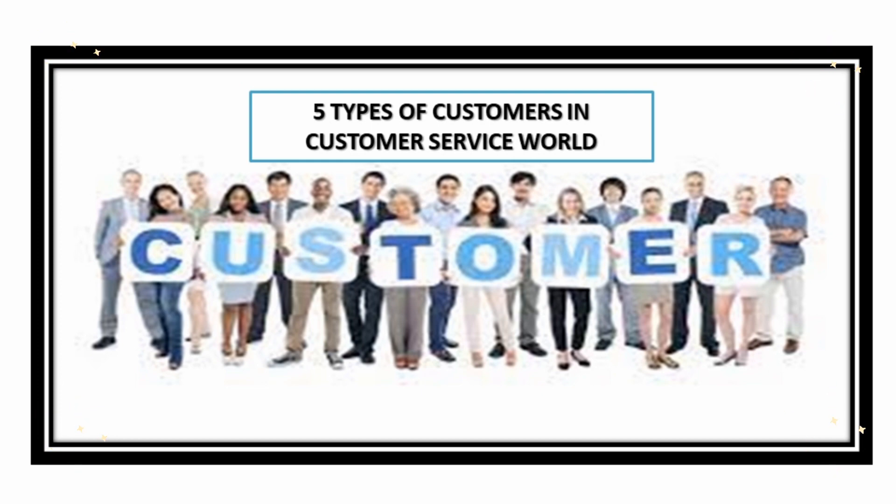You will be able to encounter these five types of customers I'll be covering in this video. Not just giving you the types of customers, I'll also give you their common attributes or behaviors, and what are the ways to handle them the best possible way so you can have a smooth conversation and arrive at a very good resolution. If you're interested, then let's begin.